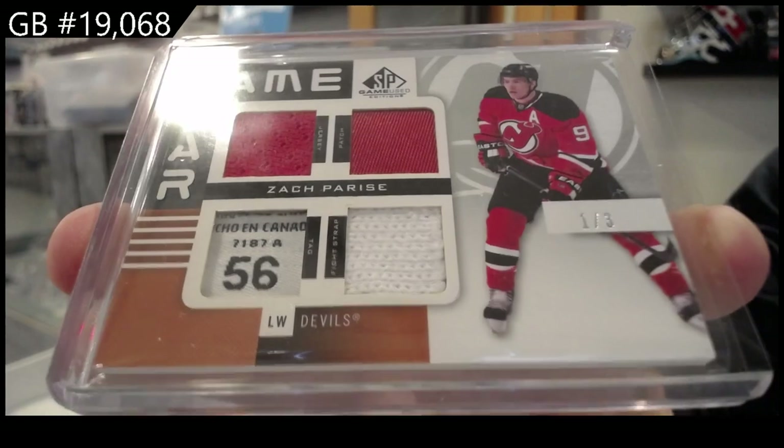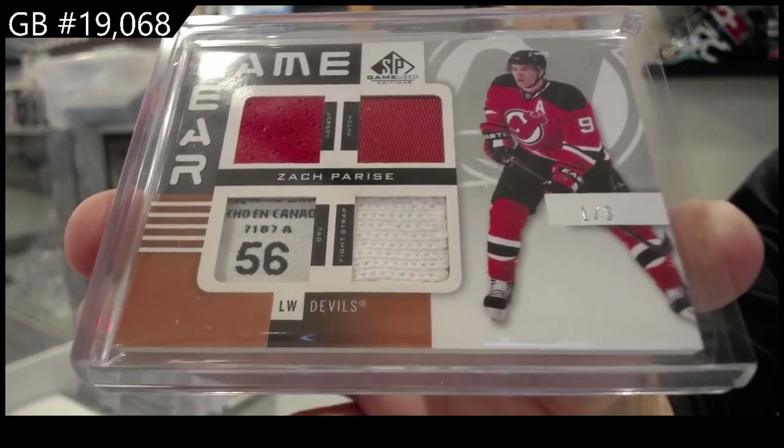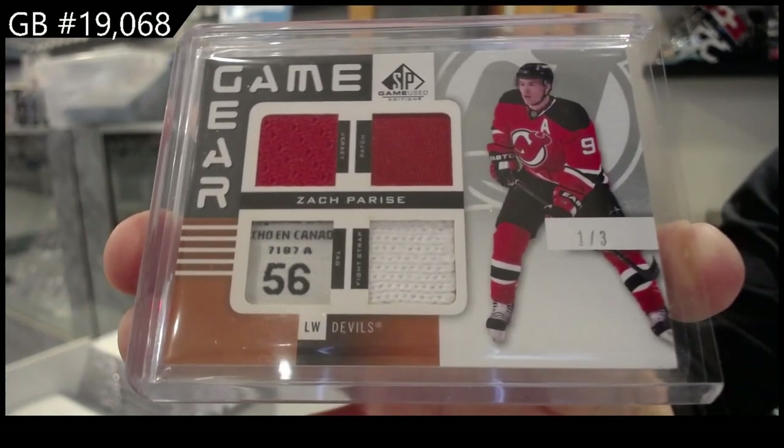That is a sick looking card. It's a jersey, patch, tag, and flight strap — one of three, Game Gear.